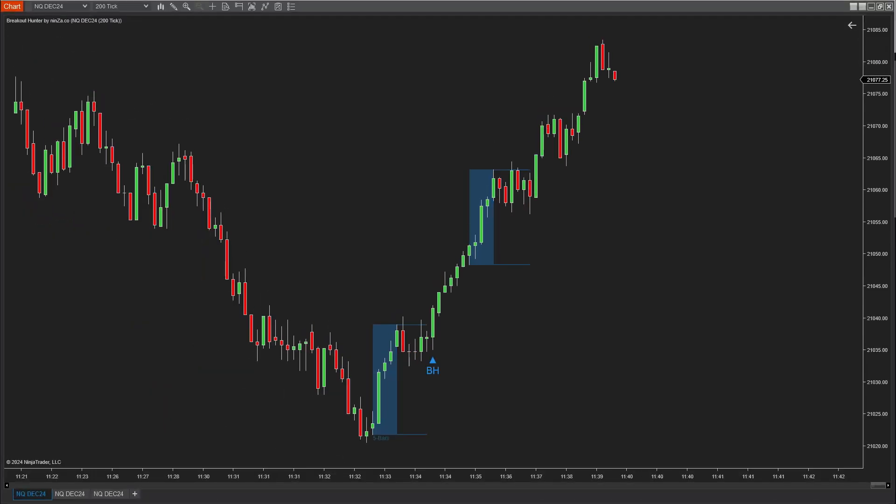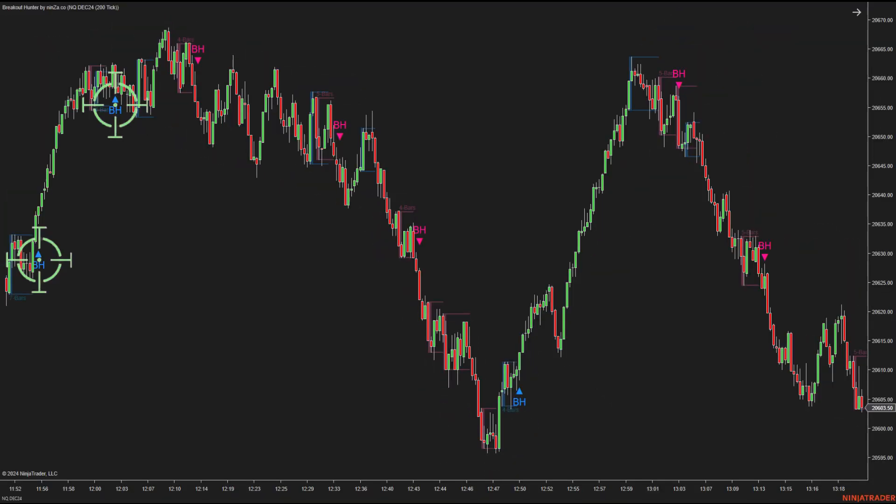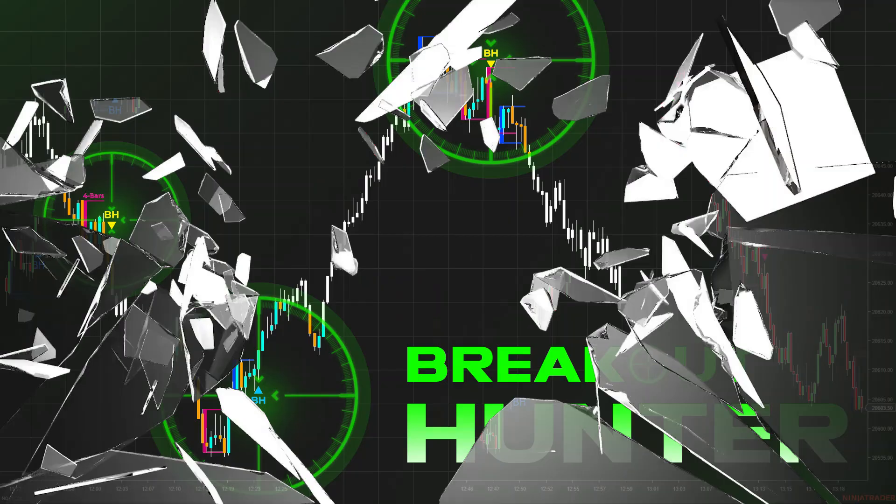I'll show you how to easily identify when prices are about to mark up or mark down. Building on this theory, we've developed a brand new indicator called Breakout Hunter. It's designed to help you hunt for high-quality breakouts with ease.